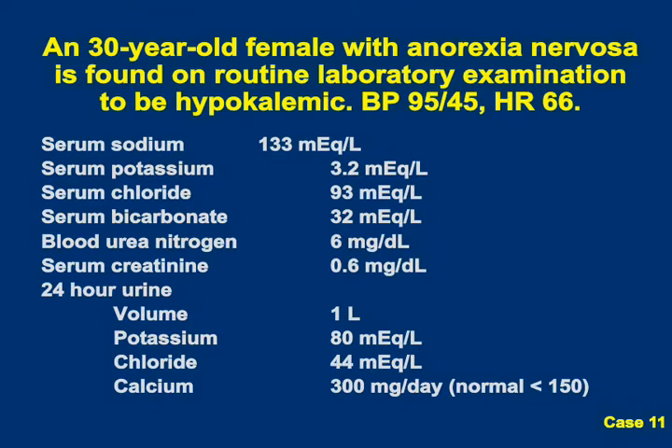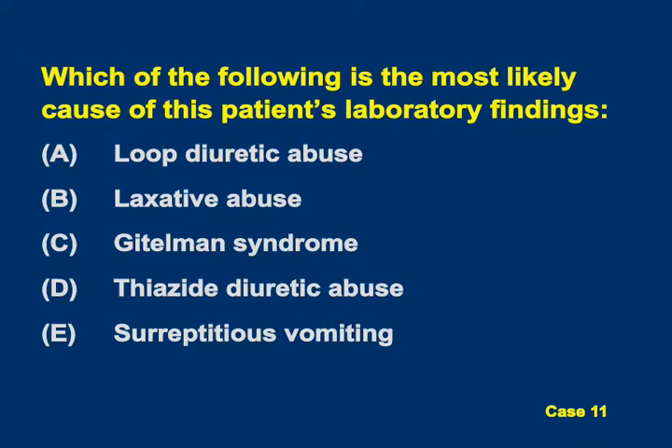A 30-year-old with anorexia is found to be hypokalemic. K is 3.2, bicarb of 32, urine volume is 1 liter, with 80 milliequivalents per liter of potassium, chloride is 44, calcium is 300. The question is: which is the most likely cause of this patient's laboratory findings? Is it loop diuretic abuse, laxative abuse, Gitelman syndrome, thiazide diuretic abuse, or surreptitious vomiting?